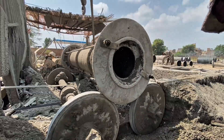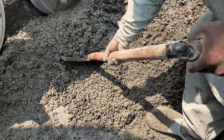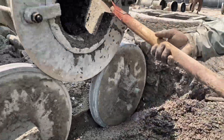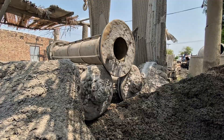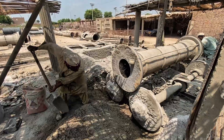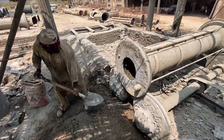Now begins the most intense stage. By hand, workers pour the heavy concrete into the spinning mold. Powered by the roaring diesel engine, the cylinder rotates at frightening speed, forcing the mixture against the walls and shaping the pipe with raw, unstoppable force.